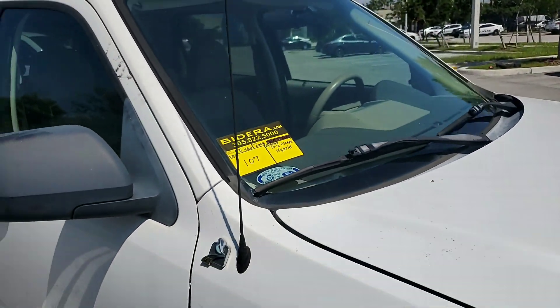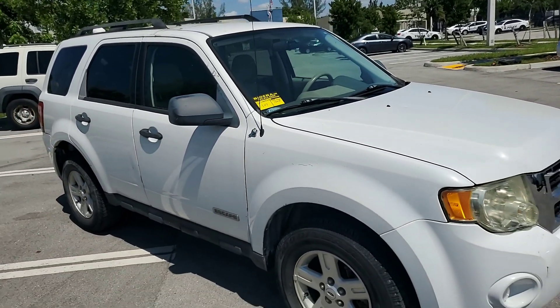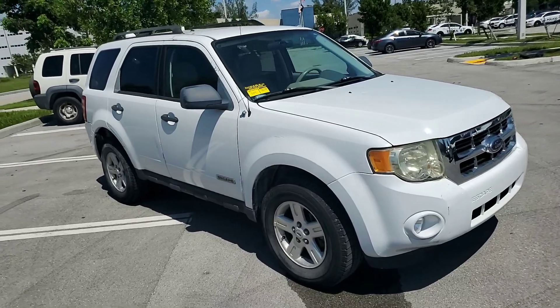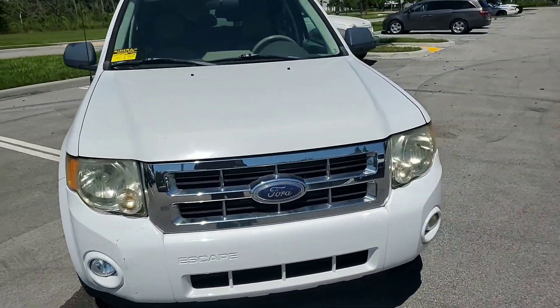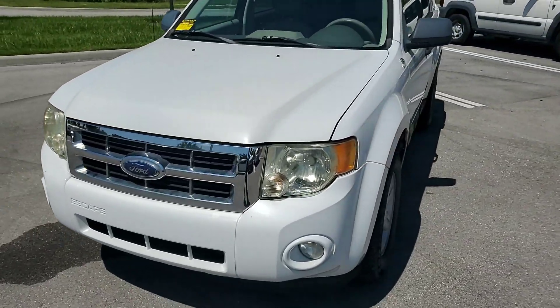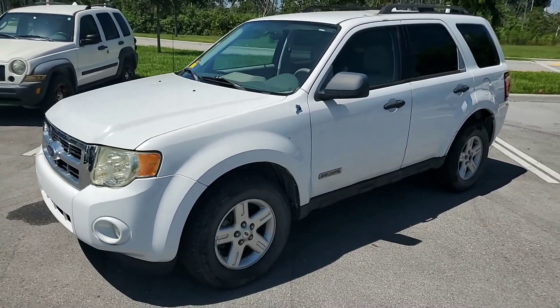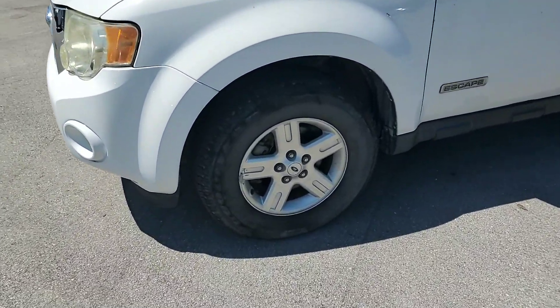2008 Ford Escape with 43,460 miles. Straight body. It sounds great. AC is cold. Got alloy wheels. Tires look good.